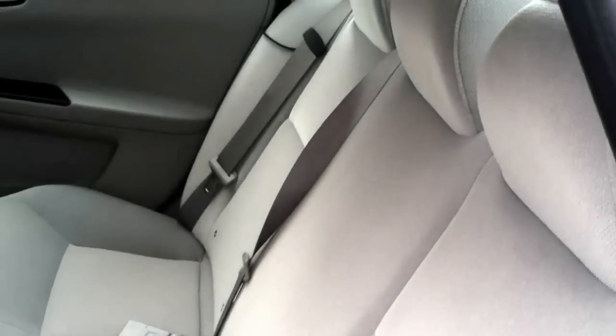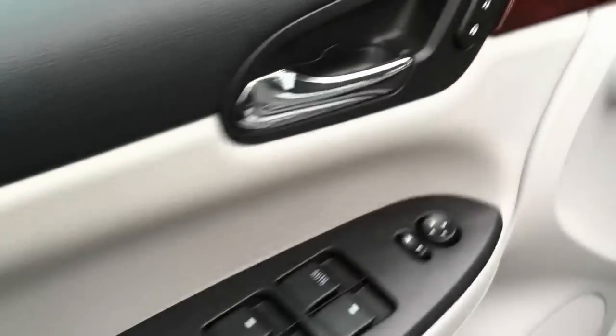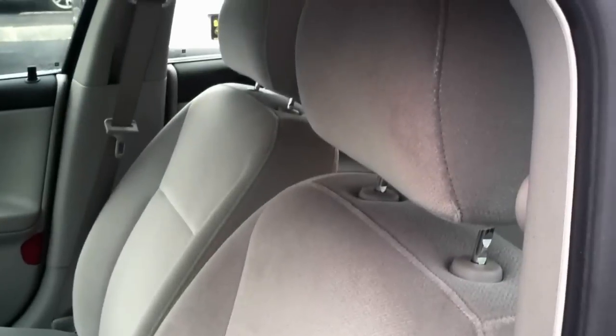I want you to take a look at the interior, including the back — a lot of people just forget about that. You can see the windows, power locks, and door controls, all over there on the driver's side. The driver's side also has a power seat.